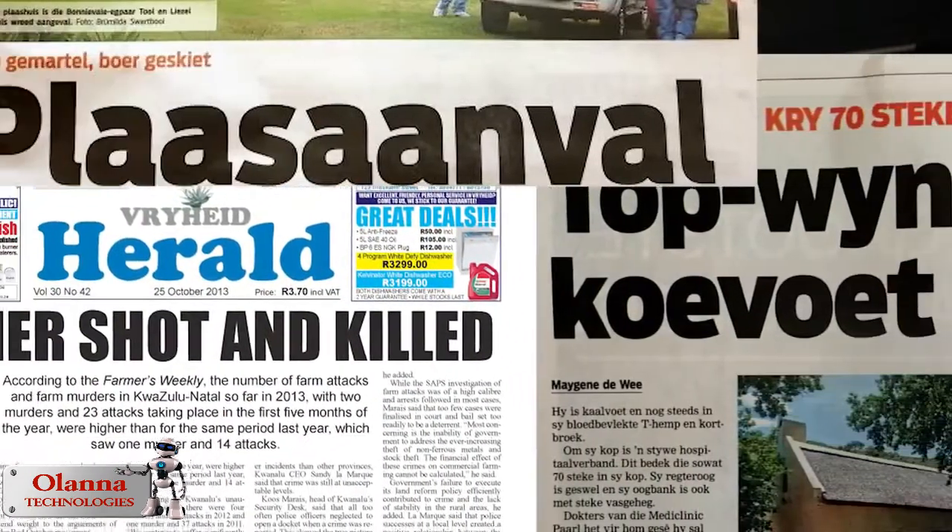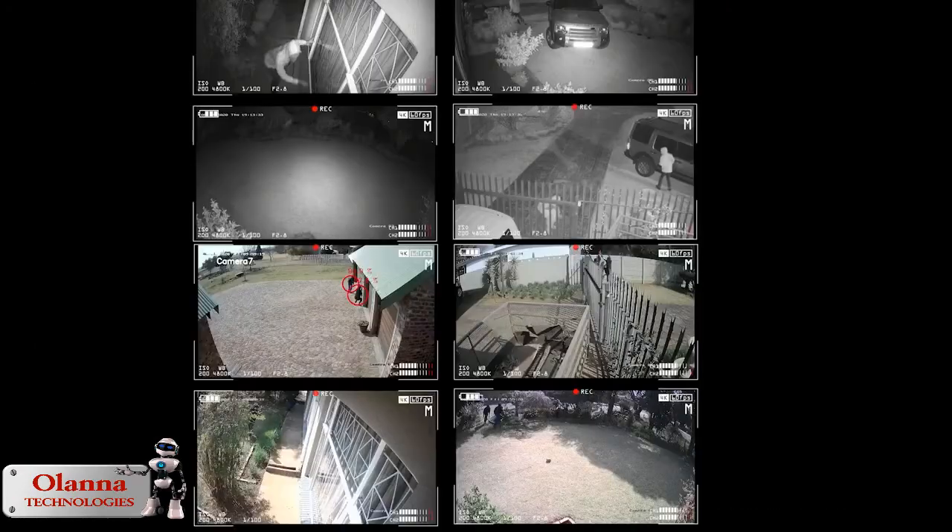All of us are aware of the current situation in South Africa. The safety and security threats are a real issue and especially the safety of our farmers is a real concern. We have systems in place like security cameras, alarm systems, armed response and fences. But there are loopholes in all of these systems.